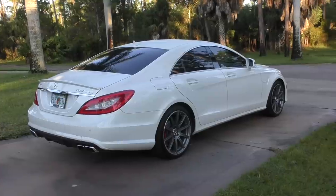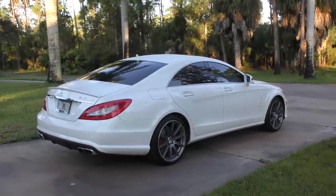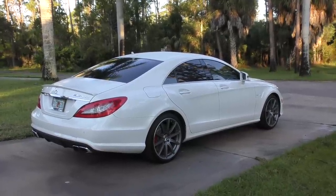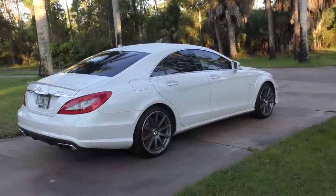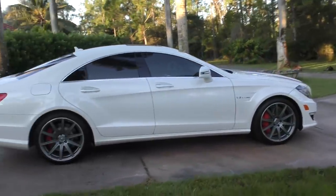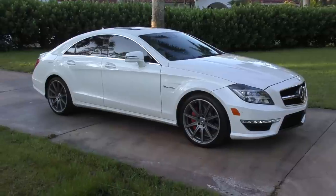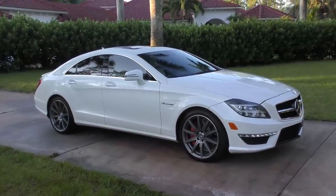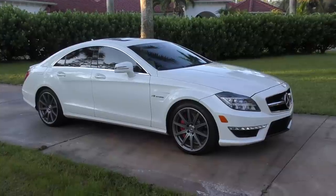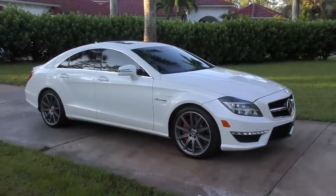What they did was take an E-class platform — their pedestrian platform — and put all this swoopy, good-looking bodywork on it, raised the price, situated it between the E and the S in terms of cost, and marketed it as a stylish alternative. The first gen was the C219, which was replaced by this second gen, the C218 — which also makes no sense to me, but Mercedes chassis numbers rarely do. The first gen ran 2006 through 2011, and this second gen started in 2012.